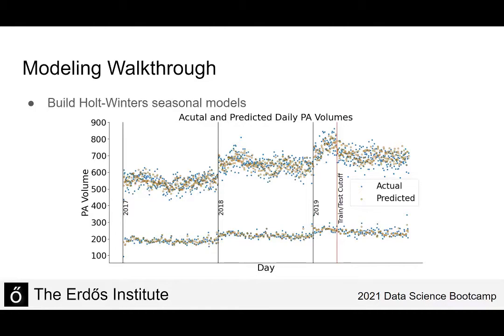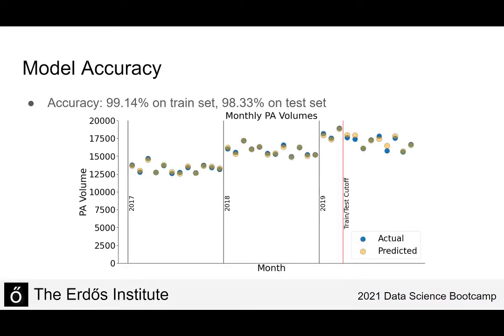This is what the models look like when we plot all the data. Before the red line we see performance on the set used to build the model, and after the red line we see performance on the data used to test the model. This data is at the daily level, but we want to measure performance at the monthly level because monthly PA volume is the predictor of revenue. When we aggregate by month, we get over 99% accuracy on the training set and over 98% accuracy on the testing set.